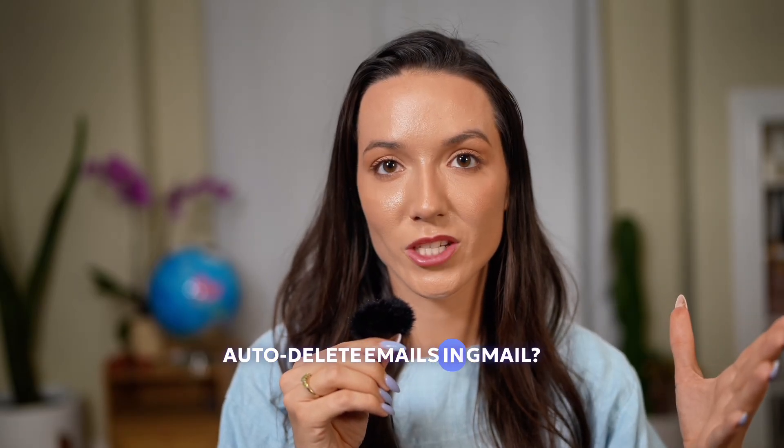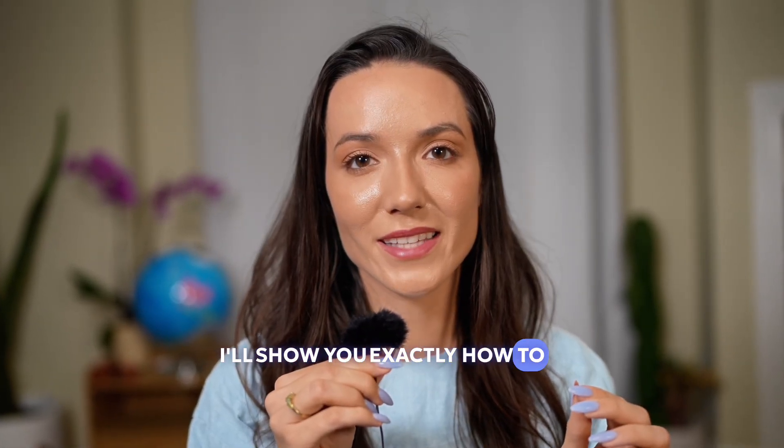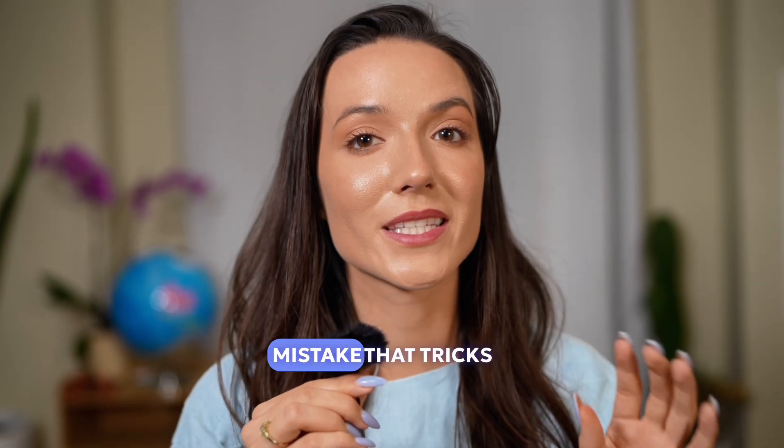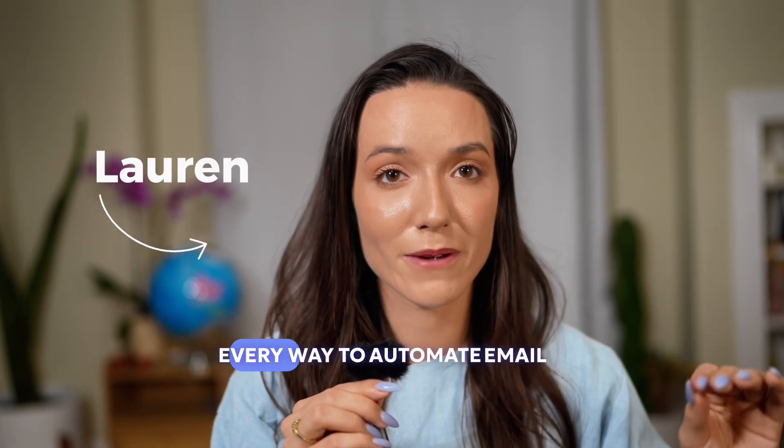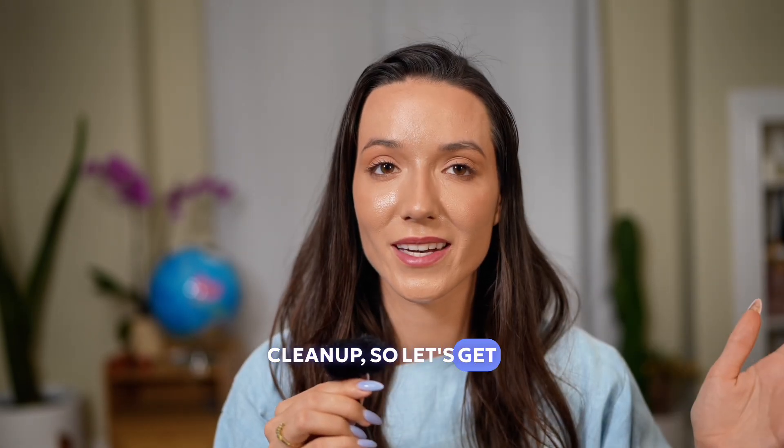Looking for how to auto-delete emails in Gmail? I'll show you exactly how to set this up, plus a common mistake that tricks a lot of people into thinking it's working when it's not. Hi, I'm Lauren and I've tested every way to automate email cleanup, so let's get into it.